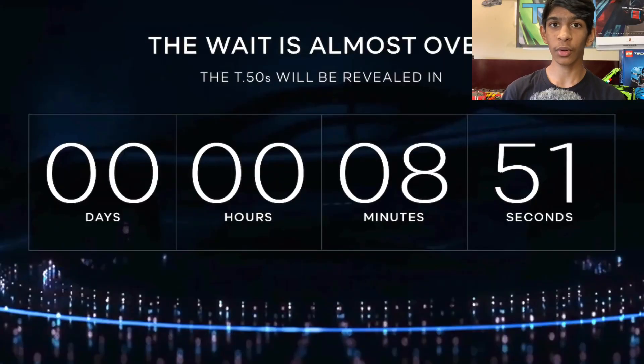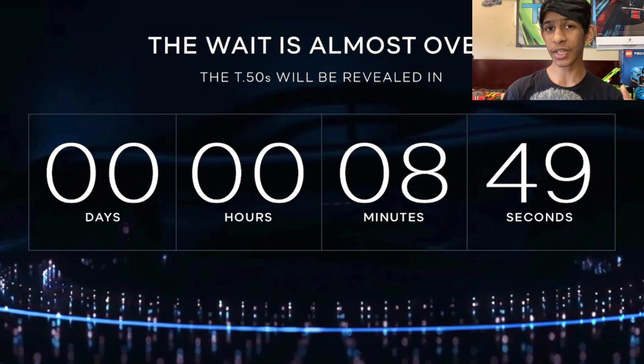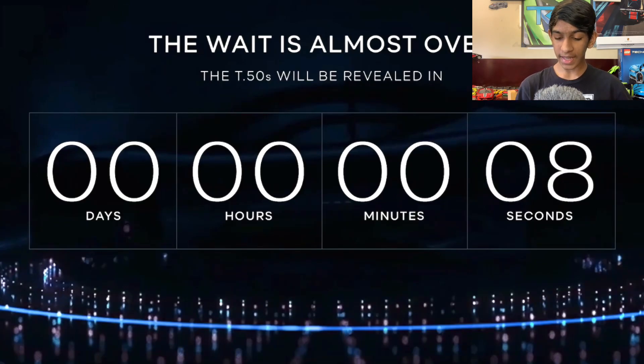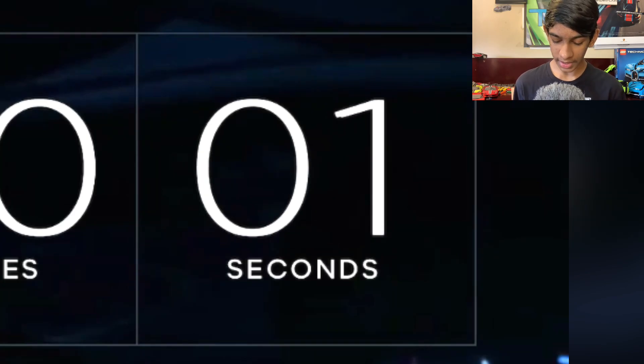The track-only variant of the Gordon Murray T50 will reveal in just under 10 minutes. I am super excited for this. The Gordon Murray T50S will reveal in just 12 seconds — it is really really close. 3, 2, 1, and it is starting.